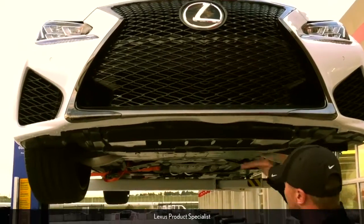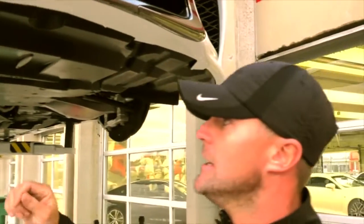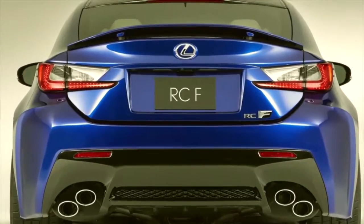As we go underneath the vehicle, you'll notice how flat it is straight underneath. That's all about coefficient of drag and being the most aerodynamic you can. We have six-piston Brembo brakes and, of course, dual exhaust. That's what it all comes down to as far as performance.